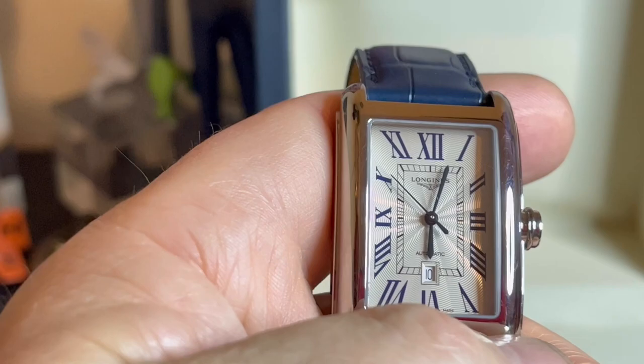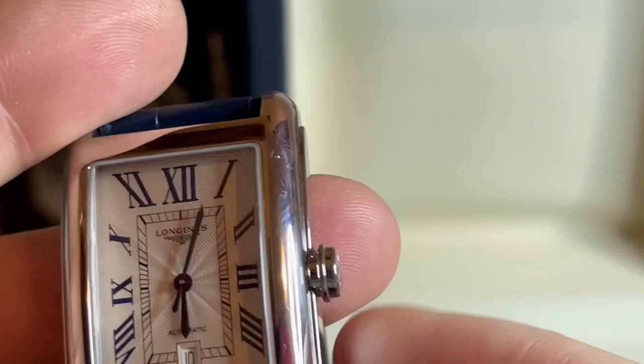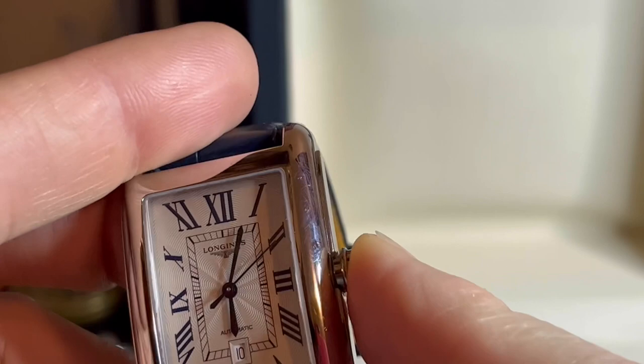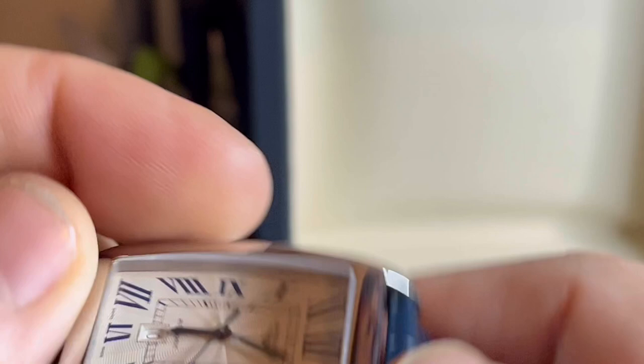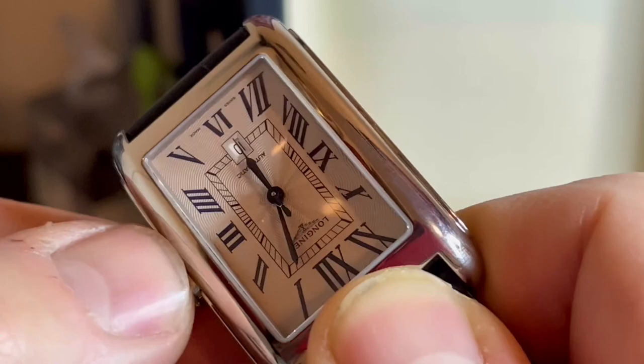It's sapphire crystal, automatic, and you can hand-wind it. It also hacks by pulling out the crown — the date set is there too. One thing people have mentioned is that hand-winding this watch is a bit tough because there's no knurling on the crown — it's quite smooth. You really need a firm, grease-free grip. It's not impossible, but it's not very grippy at all.